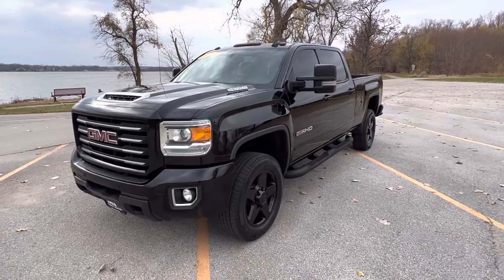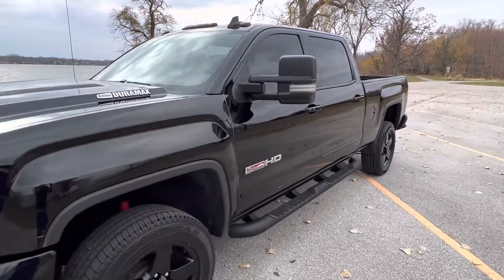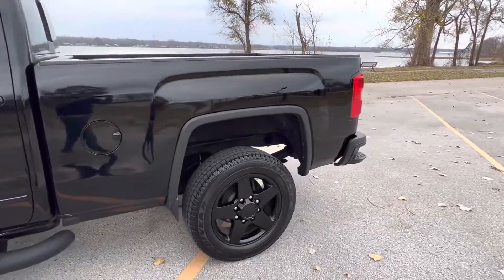Today I am happy to present this walk-around video of this 2018 GMC Sierra 2500 HD, crew cab, short bed, four-wheel drive, diesel.